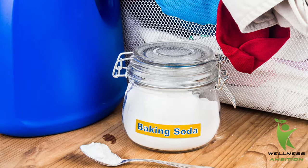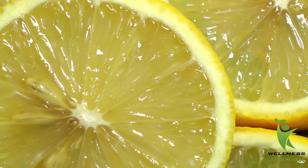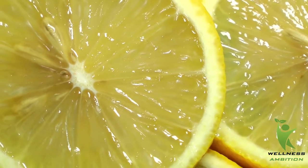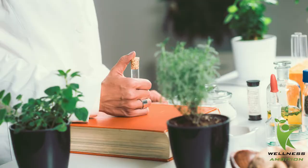Baking soda and lemon juice: baking soda helps to maintain the pH level in the mouth and helps to bring down acidity. Lemon contains antibacterial properties which help to cure bad breath and keep your mouth healthy. Take one spoon of baking soda and one spoon of lemon juice, mix and apply on your teeth, then wash off with cold water.